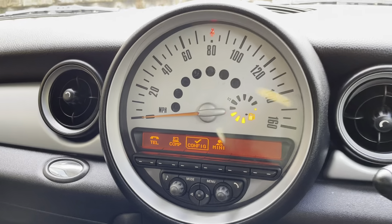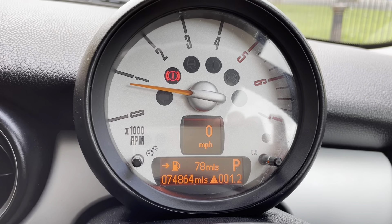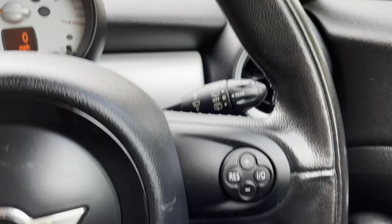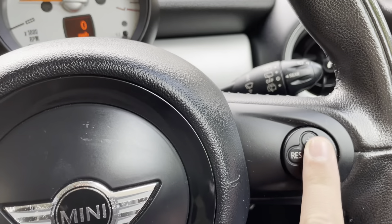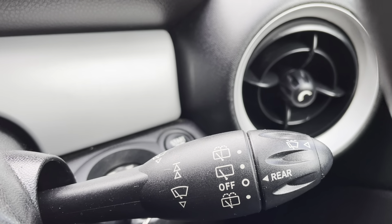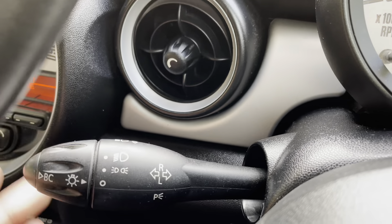The car has done 74,864 miles. You've got your rev counter and trip computer there. On one side you have your cruise control, and wipers including the rear wipers. On the other side you've got your lights and indicators.